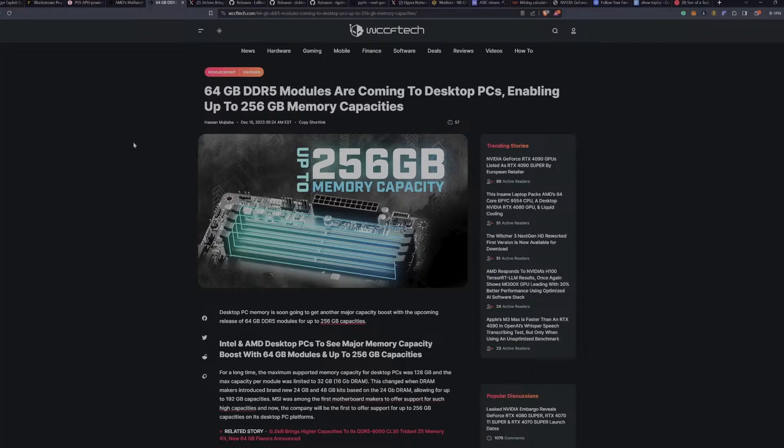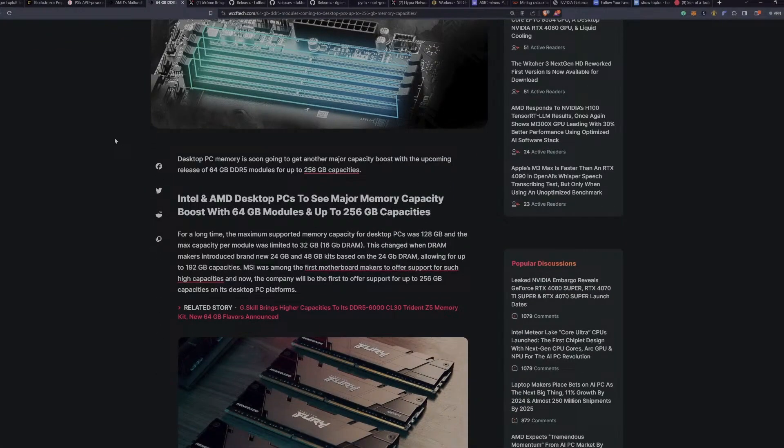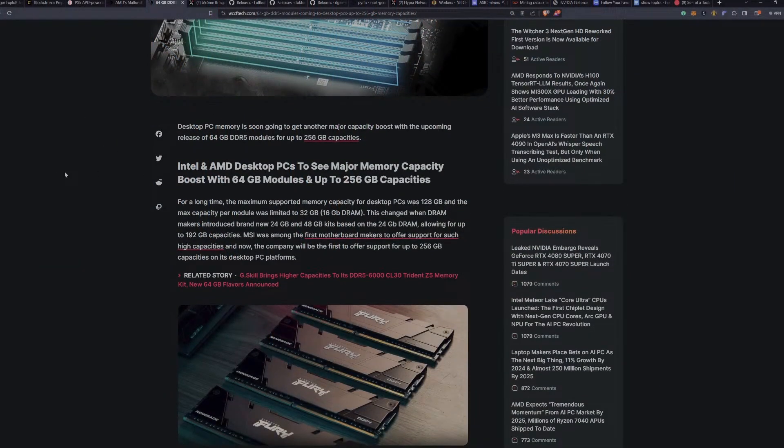For those of you building proof-of-useful-work rigs: 64 gigabyte DDR5 modules are coming soon. Desktop PC memory is about to get another major capacity boost with these upcoming 64GB DDR5 modules. This means you could potentially just build a desktop PC with plenty of RAM and run Vast AI, Flux OS, Chlor.ai, or whatever you prefer — running more containers, that sort of thing.